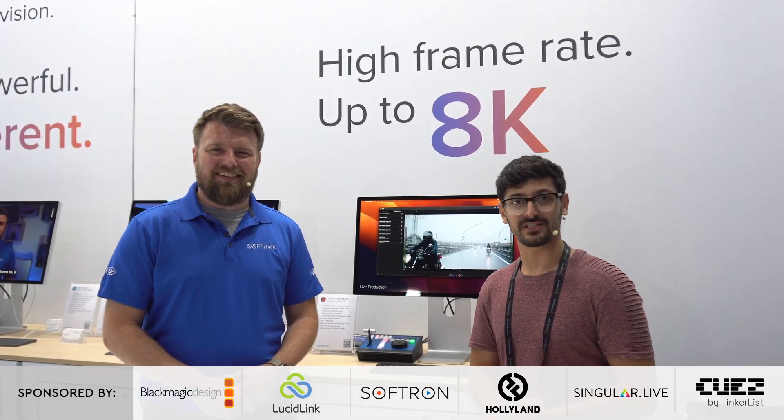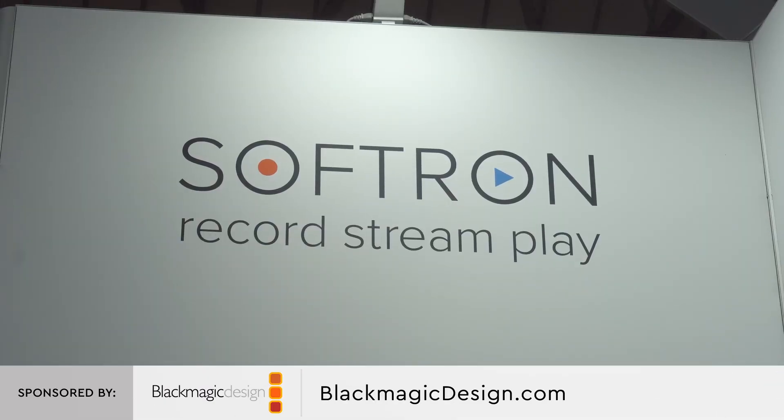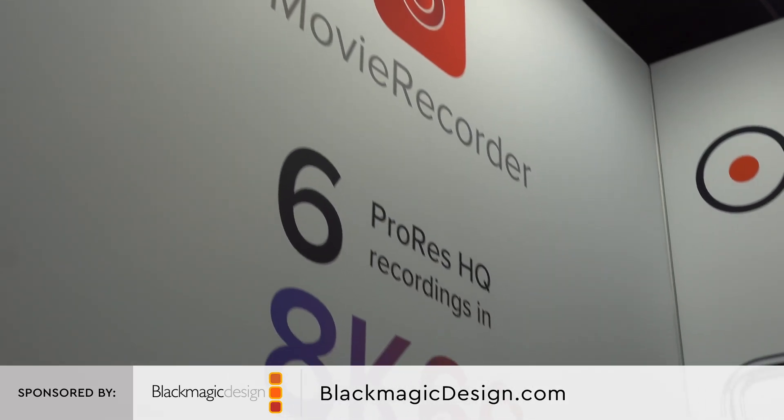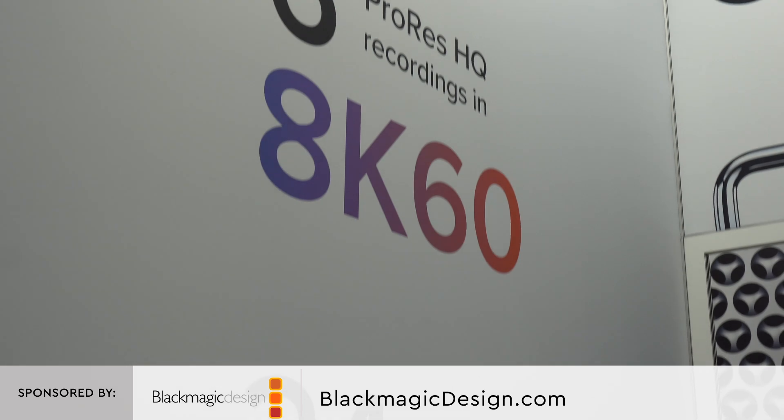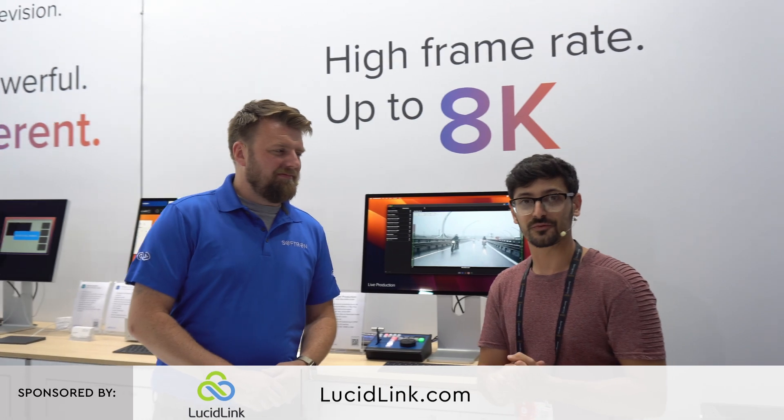Alex Pettit here, bringing you the latest from IBC 2023. I have made my way onto the Softron booth, which is a really interesting software company specializing in broadcast, recording, playback, and replay, amongst other things. I'm joined by David from Softron.